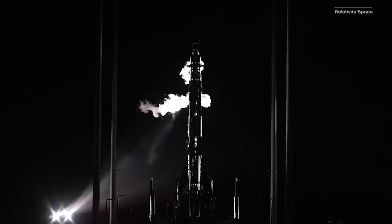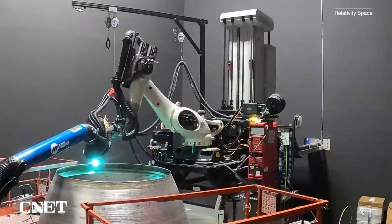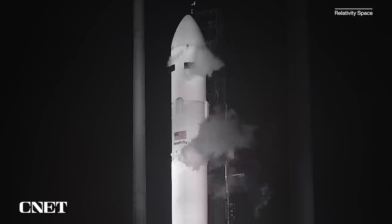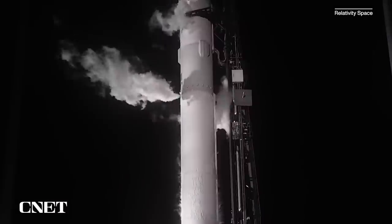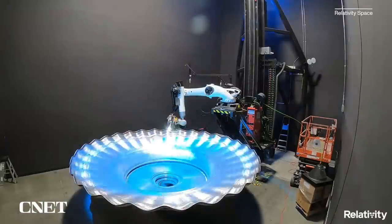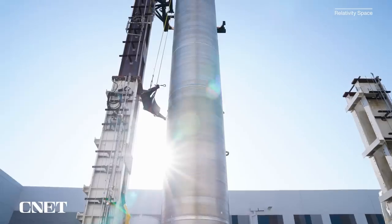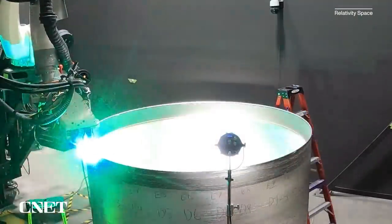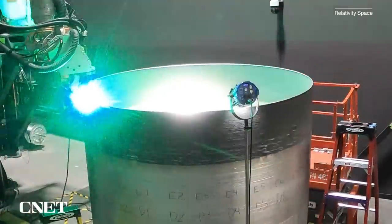Relativity's investment into 3D printing as a core part of its manufacturing process was put to the test with the company's first rocket, the Terran 1, which launched earlier this year. So with Terran 1, it was really like a concept car for Relativity. We pushed the 3D printing technologies we've invented way beyond what anybody else has done. This rocket was 110 feet tall, 7.5 feet diameter, and it was 85% 3D printed.